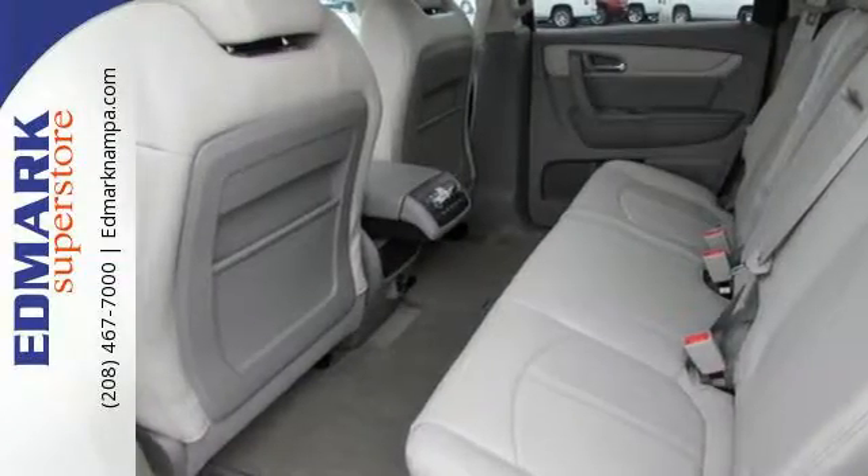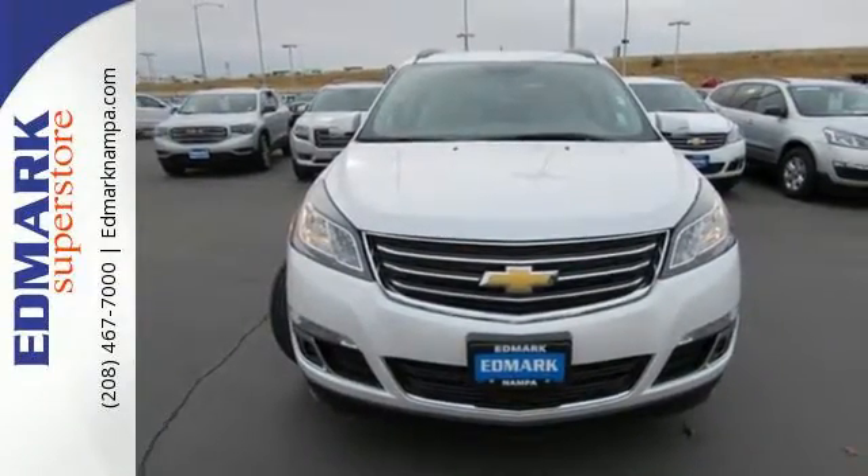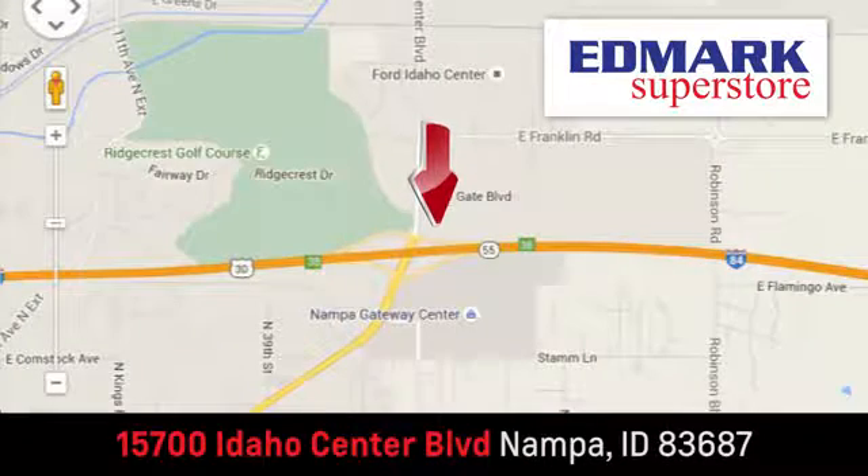Every day is a new adventure and this Traverse is ready to pack up and go. Make it yours today. Fast, fair and fun. Give us a call or stop by. We're conveniently located in the Idaho Center Auto Mall.